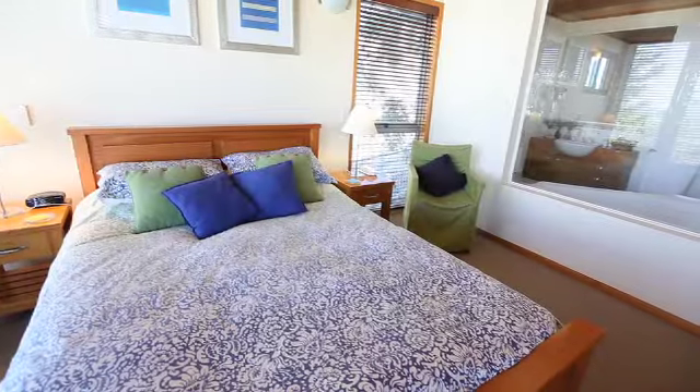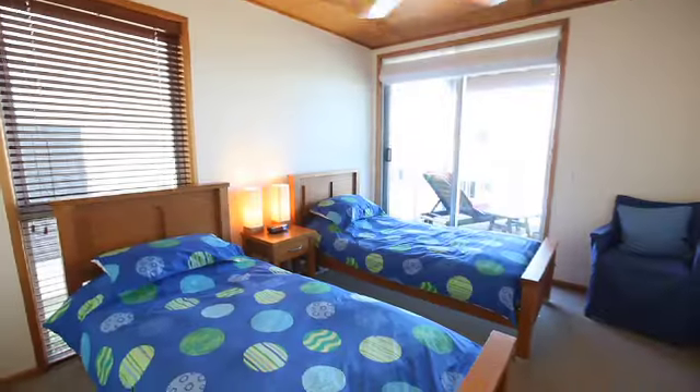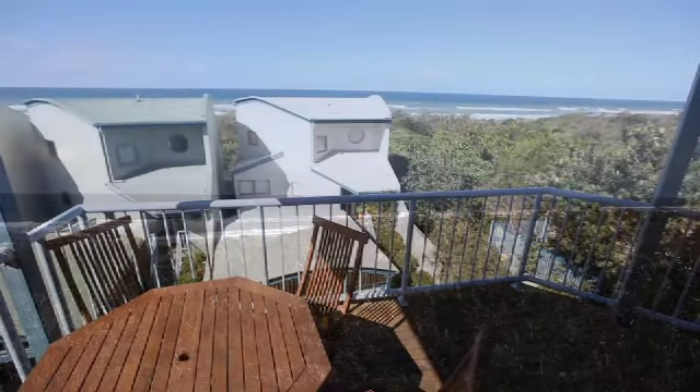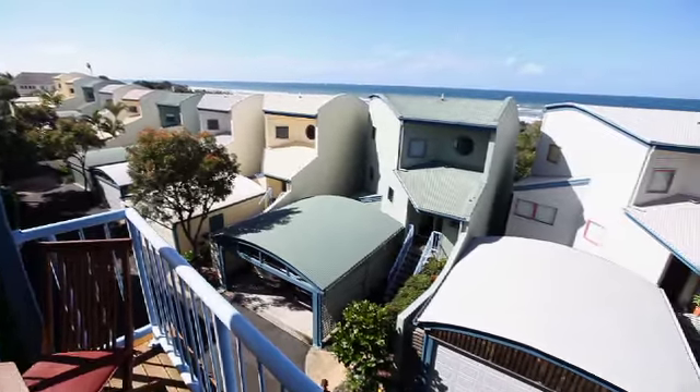Exuding elegance and style, Castaway Cove's collection of beach villas shine with fine timber finishes and plush furnishings. Featuring not one but two huge outdoor decks that provide gorgeous views of the surrounding area, these villas just might be the highlight of your holiday.